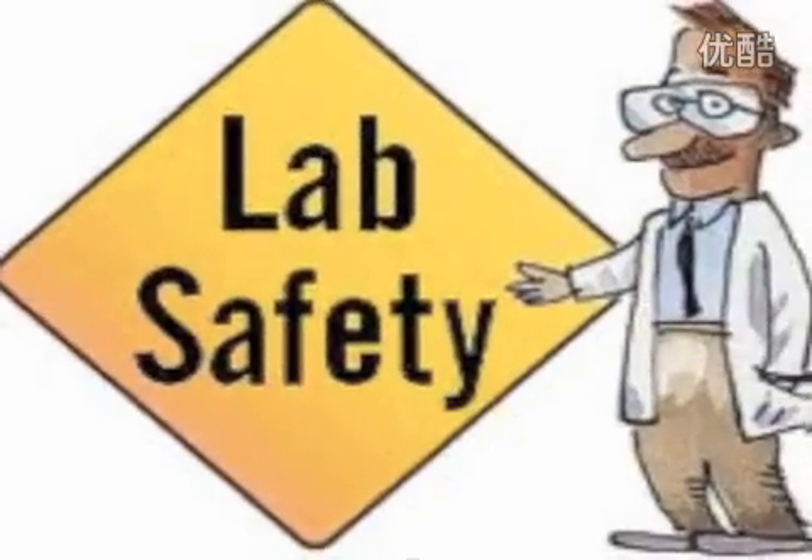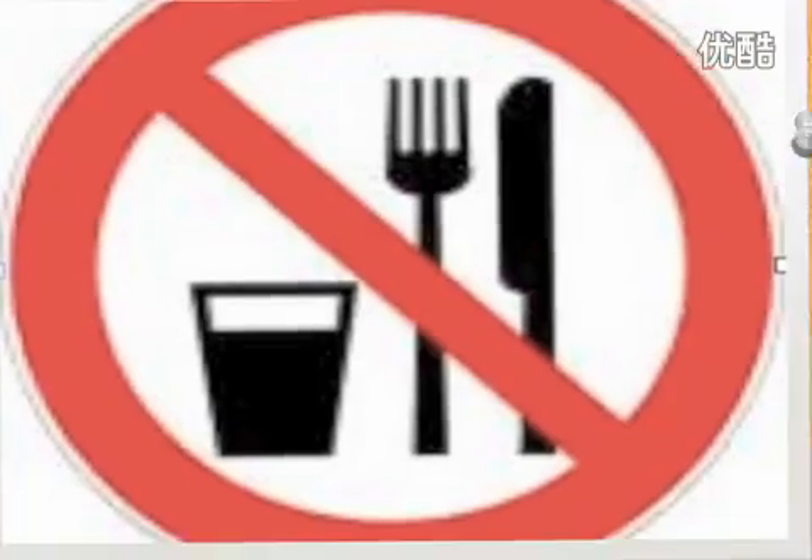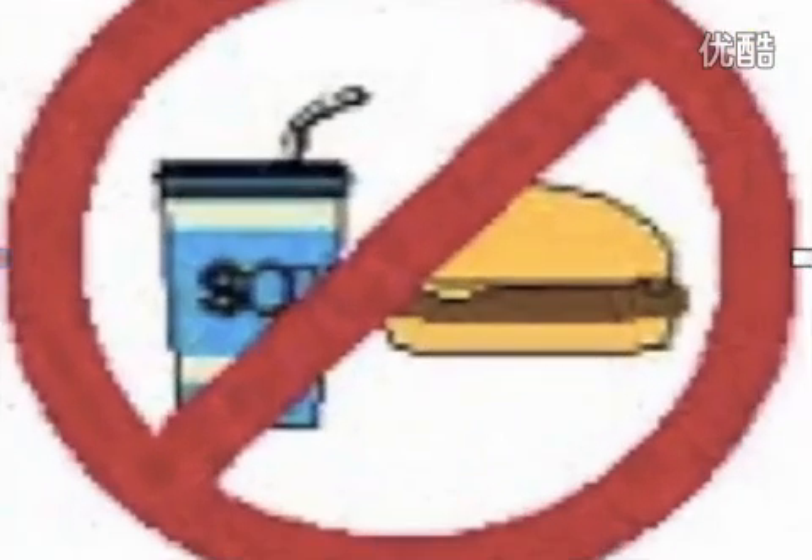Lab Safety Rules. No eating or drinking in the lab. Ingesting chemicals can cause serious problems.